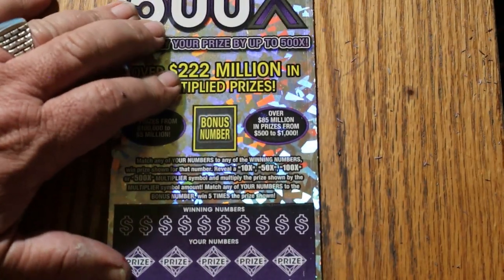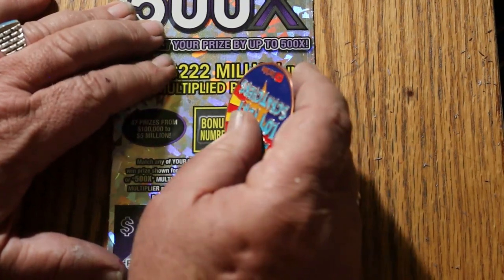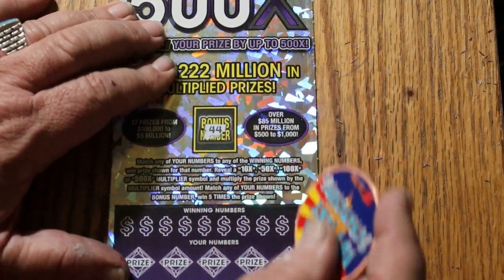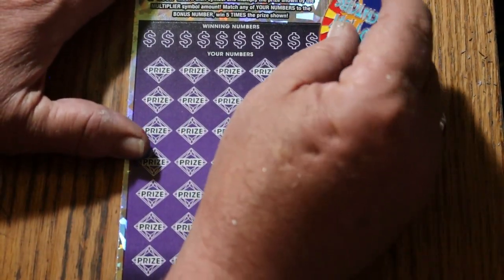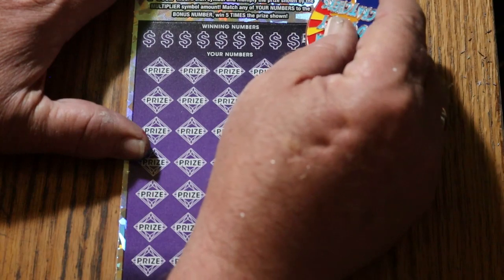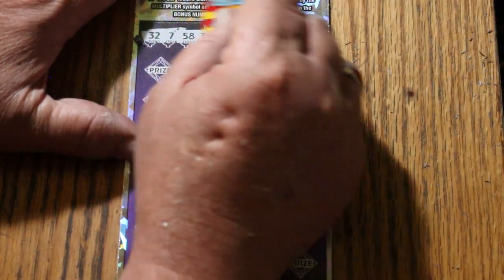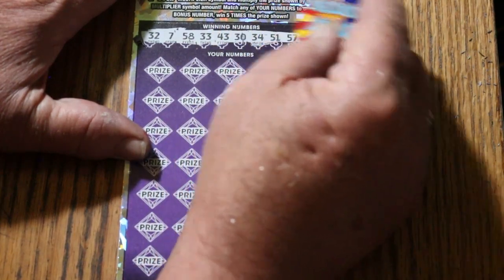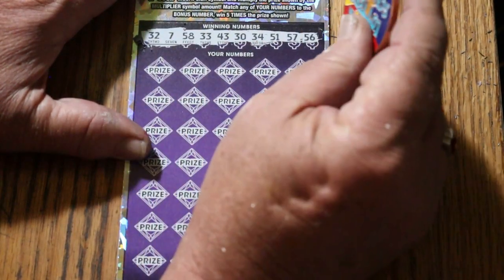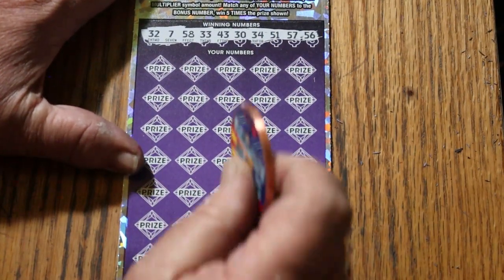We're going to get started right now. Still using the collab coin. Let's see what happens. 44 club for the bonus. Your numbers: 32, CJ 7, 58, 33, 43, 30, 34, 51, 57, and 56. And 44 on the bonus.